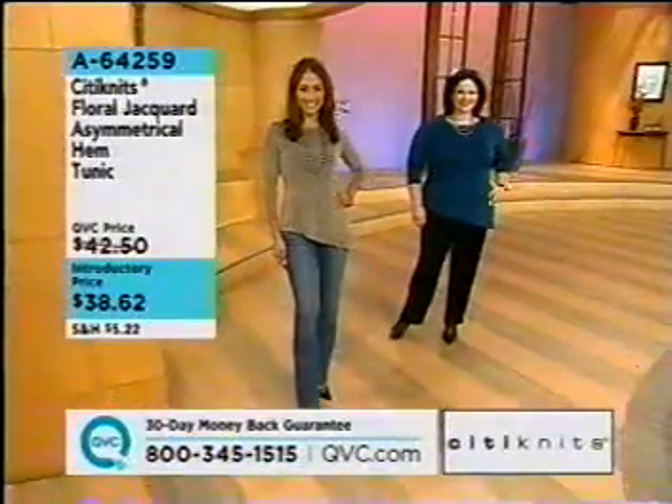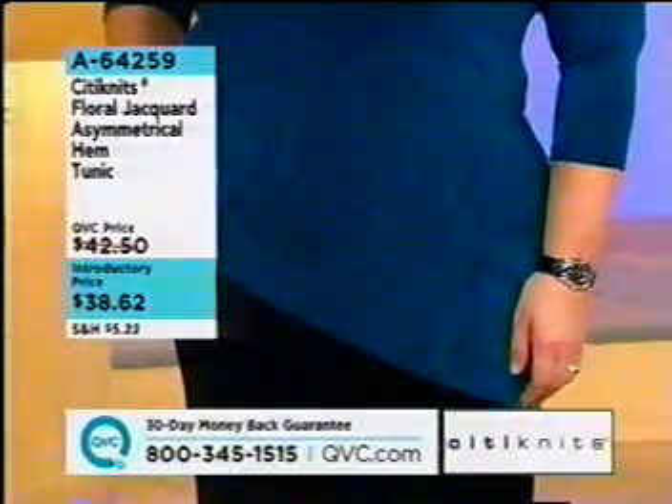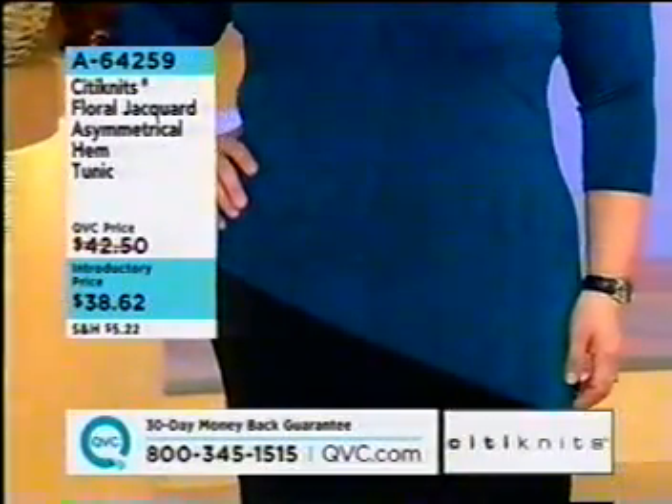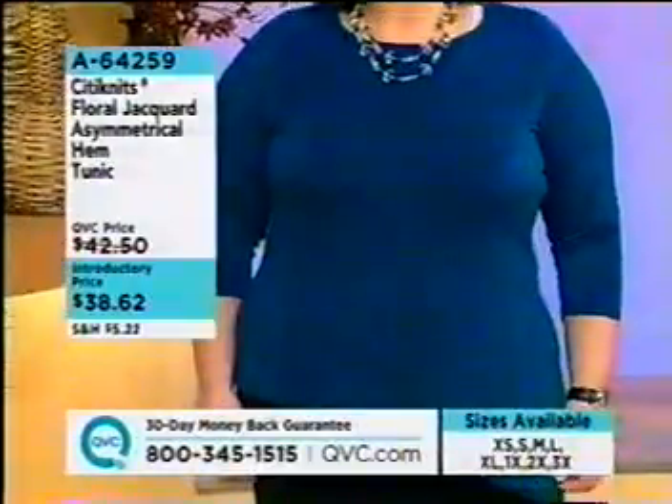No one is ever going to know if she's concealing her thighs — she's making them look more slenderized. People are going to look at you and say, 'I like that top.' The bottom hem is not a flat, straight hem — it has that great asymmetrical cut on it.